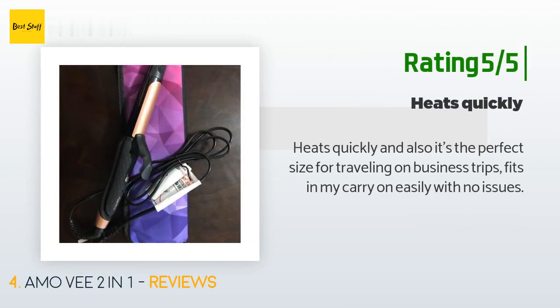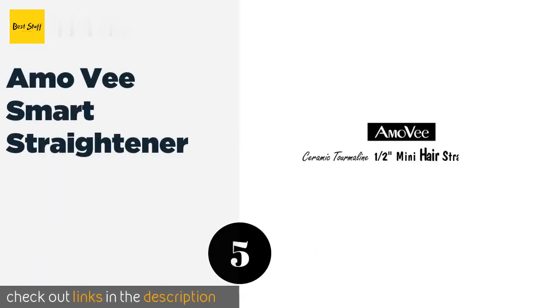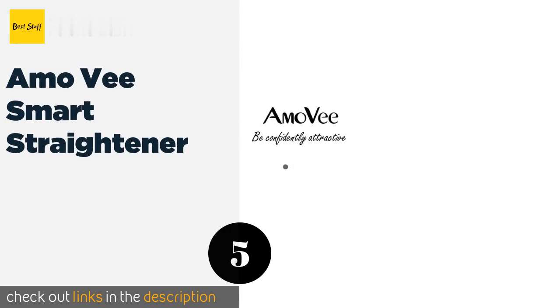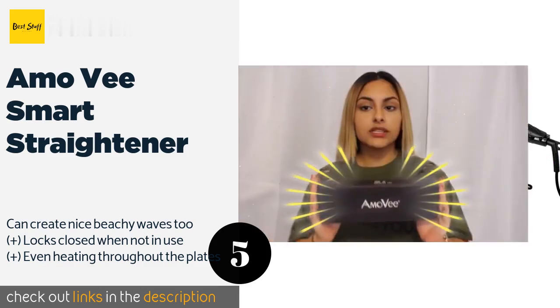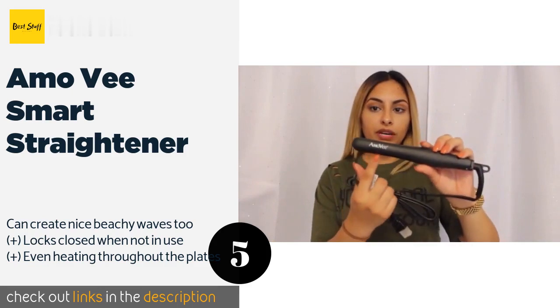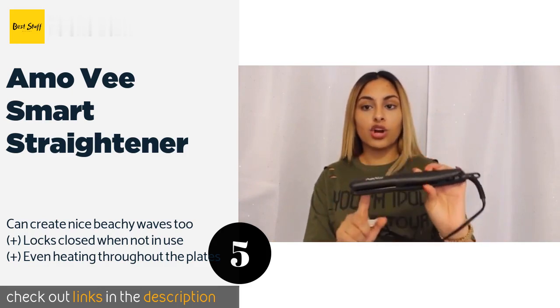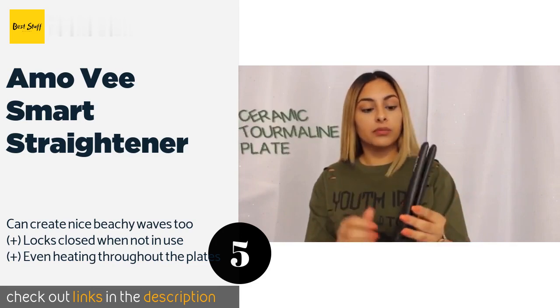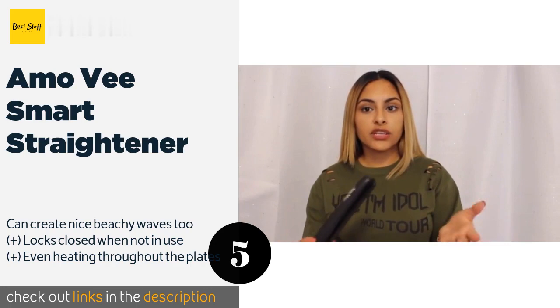The next product is the Amo V Smart Straightener. The Amo V Smart Straightener is small but powerful and does the trick on bangs, bobs, or even men with beards who would like a sleeker look. The ceramic and tourmaline technology never burns or pulls your hair while in use, providing a gentle experience. This product is available on Amazon for $16.